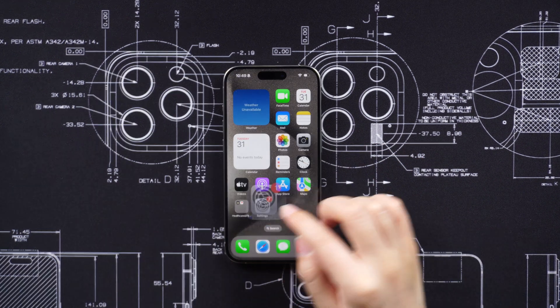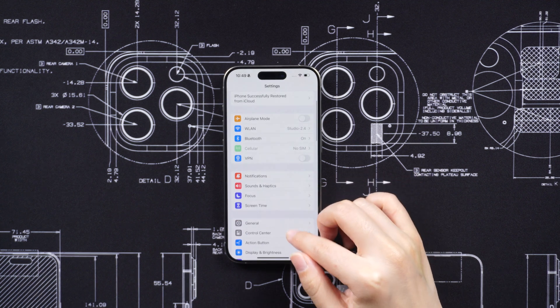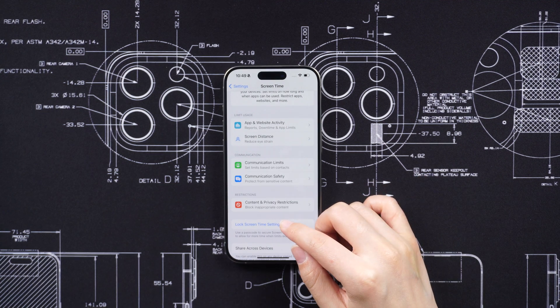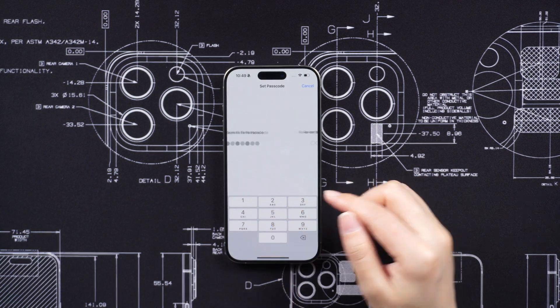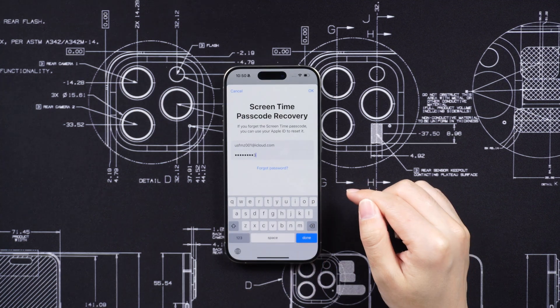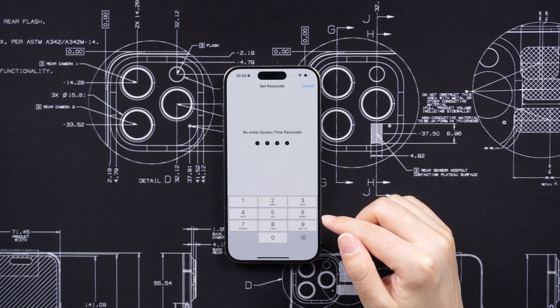In the meantime, users can take a precautionary step to prevent such incidents. By setting a different passcode for Screen Time and disabling account changes in the Screen Time settings, thieves would need the Screen Time passcode to access account settings and change passwords or enable recovery keys.